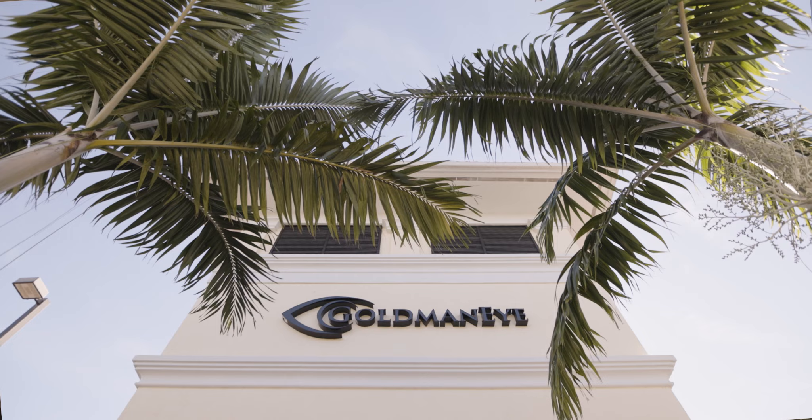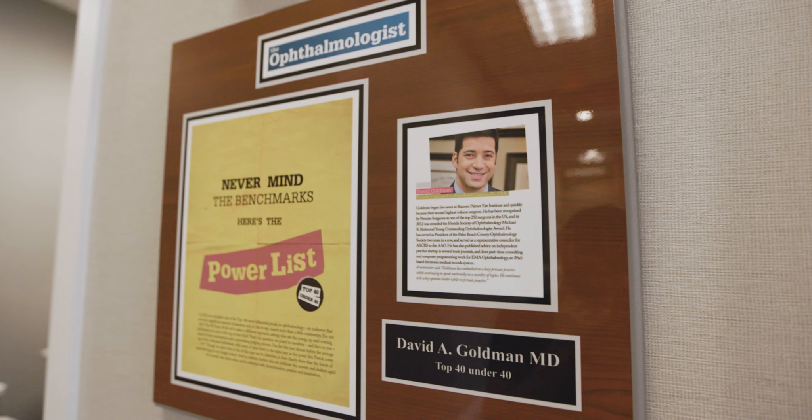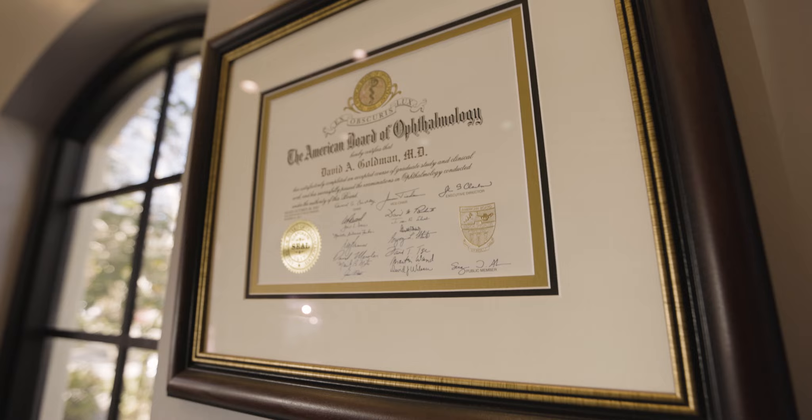I am so happy and so lucky that I was able to find ophthalmology, or ophthalmology found me. Going through med school, as I went through all the rotations, everything was interesting but missing something, to the point where I wasn't even sure I was going to practice medicine upon finishing.